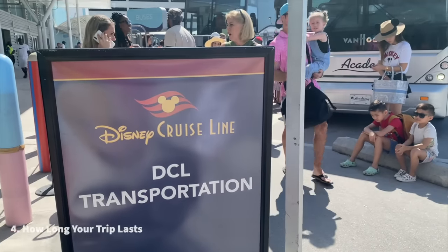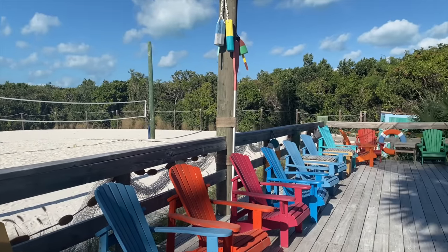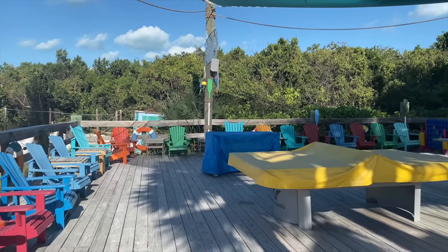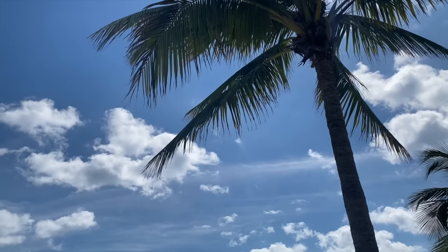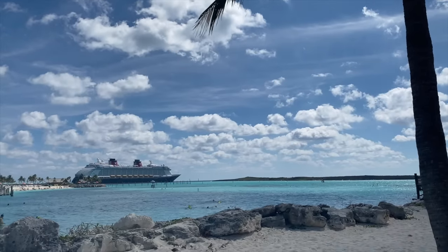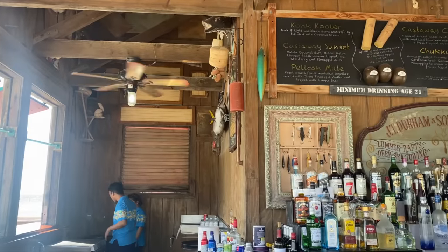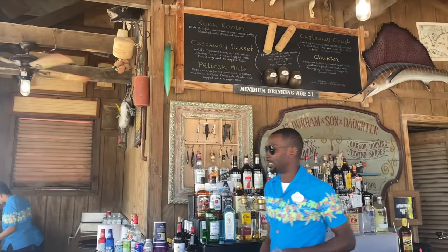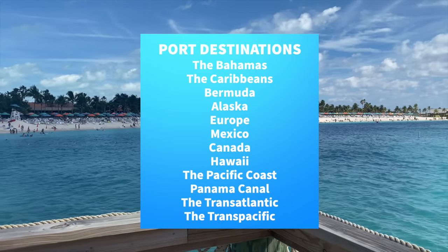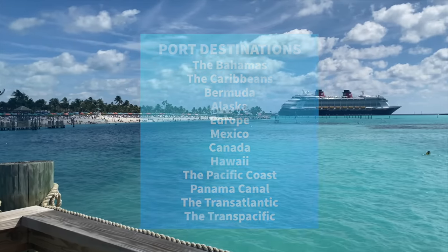And how long your trip lasts will also change your cost. Cruises can be as short as a two-night stay, but they can also be as long as 11 to 15 nights depending on where you're traveling. Speaking of travel destinations, there are several locations you could potentially go, as the Disney Cruise Line covers a lot of ground to several overseas locations. Some port destinations are listed on screen. Exclusive to Disney Cruise Line, lots of Disney cruises also tend to make a stop at Castaway Cay, which is Disney's private island in the Bahamas.